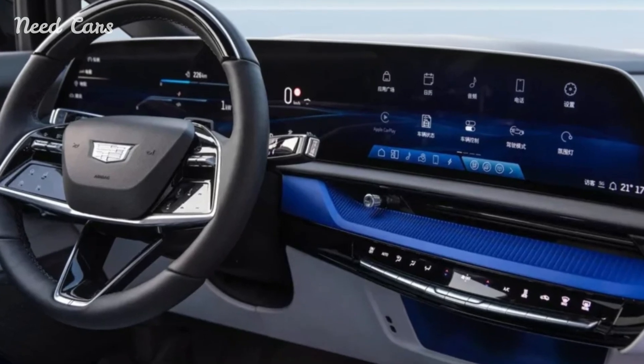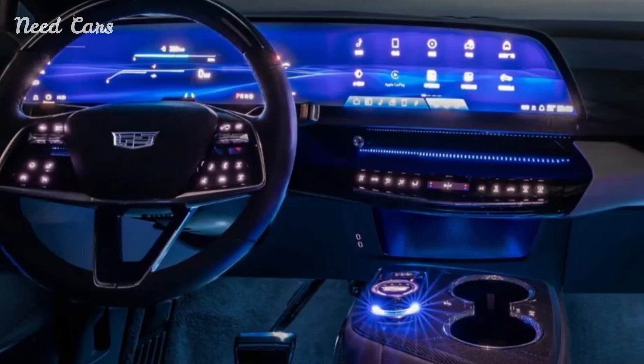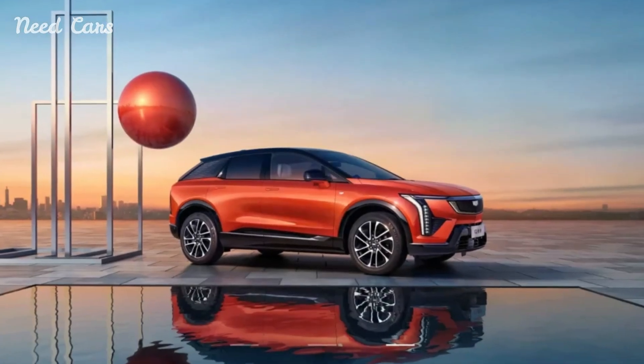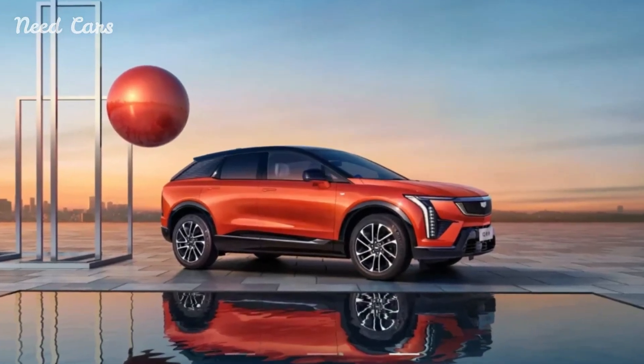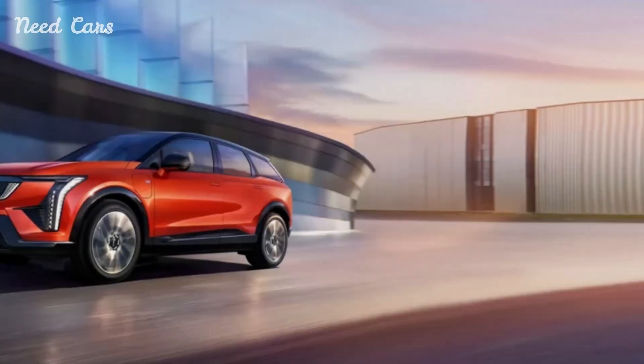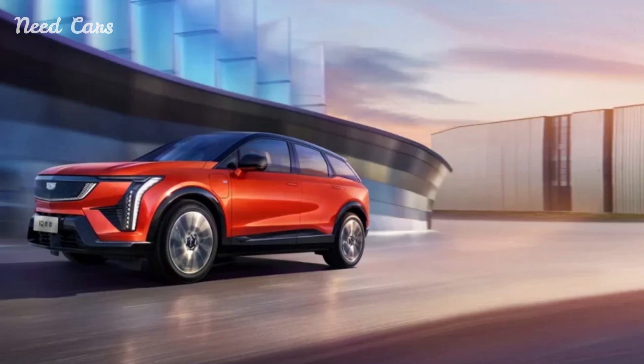While the Optiq debuts in China, it will also be available in the United States later this year. Specific details regarding local specifications and pricing are yet to be announced, but it is expected to occupy a price point between the $34,995 starting price of the Equinox EV and the $57,195 MSRP of the larger Lyriq.